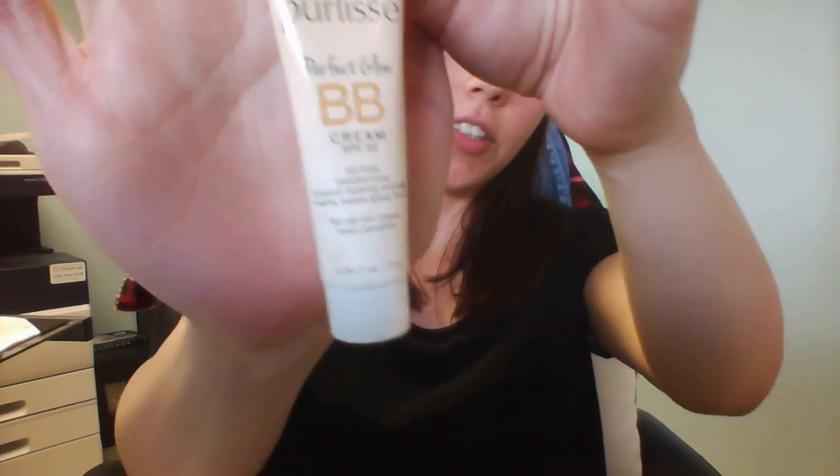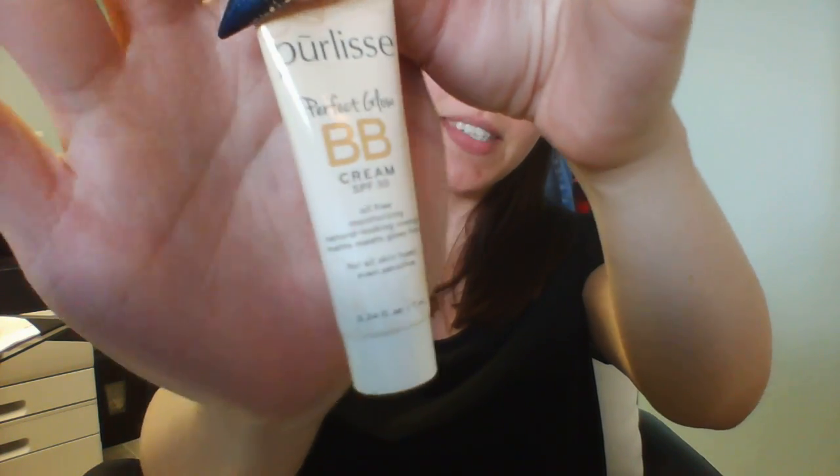A BB cream. You really can't go wrong with BB creams — I love them. I wear them all the time. I prefer to wear it over foundation because it is a lot lighter, and I love it.